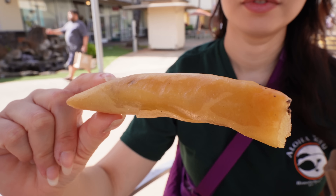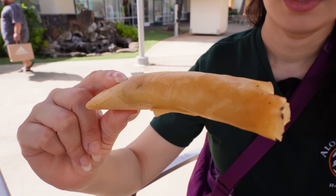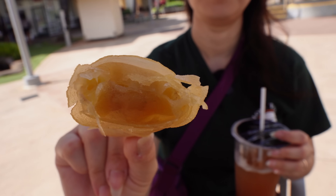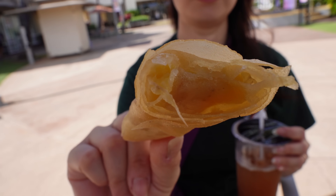The banana turon doesn't have sauce, but I'm okay with that. The banana is so hot and I like it because it's not super sweet — just the nice natural sweetness from the banana. I think this will go perfectly with my plantation iced tea that I got from Aloha Tea and Coffee here in Waikele.